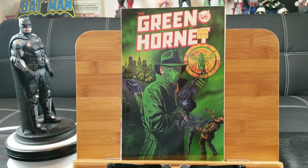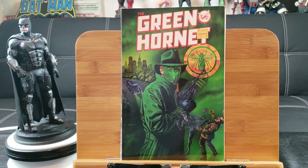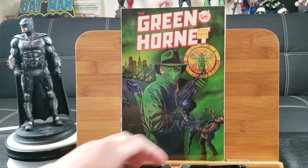Here's The Green Hornet number one — you don't see this cover too often. Of course, big shout out to Bruce Lee, rest in peace, the best martial artist ever.